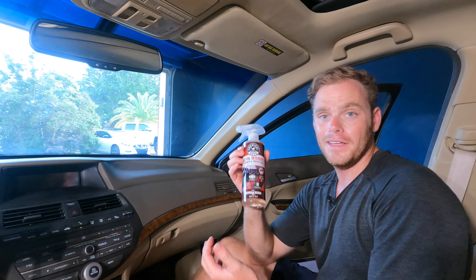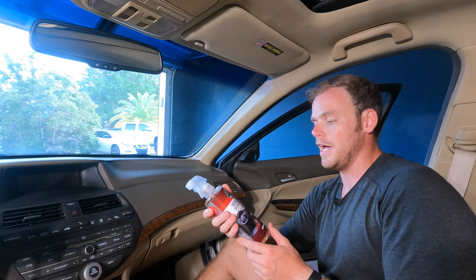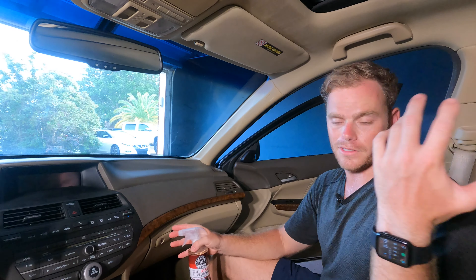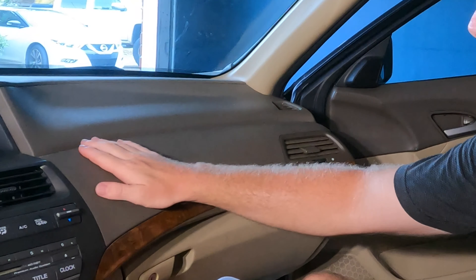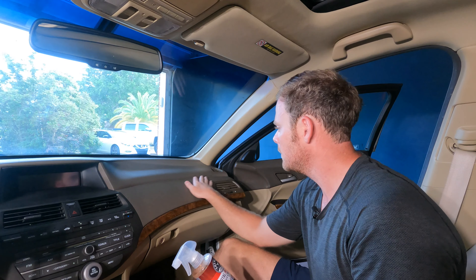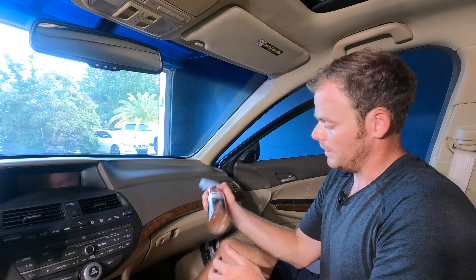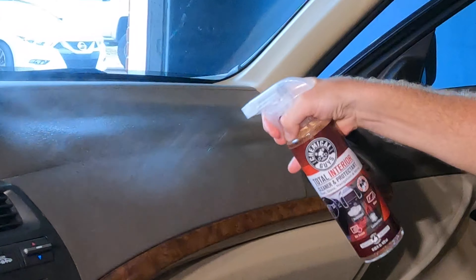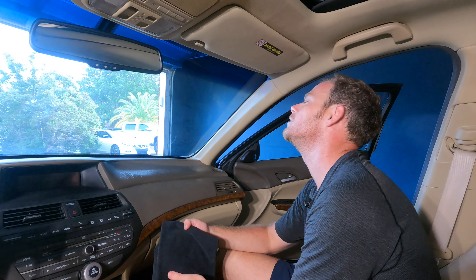This is kind of new but not really at the same time — it's the Total Interior Black Cherry scent from Chemical Guys, for dash, glass, navigation, and basically anything except the seating surfaces. I'm going to be using this on that spot up here, which isn't too bad, to see how well it cleans. Already shaking it — it's on spray, so we'll spray directly onto the surface.